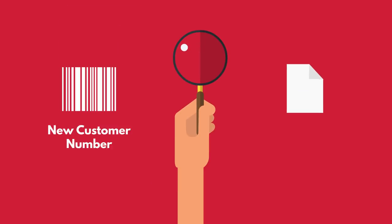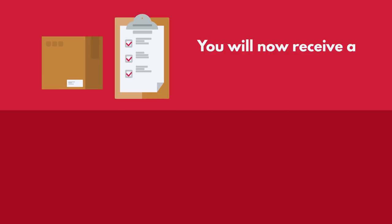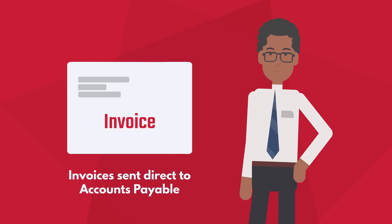You will also have a new customer number that you can find on your next statement or invoice. Finally, your delivery paperwork will change. You will now receive a pack list with delivery. In-store, there are no paperwork changes, and your invoice will be sent directly to your accounts payable department.